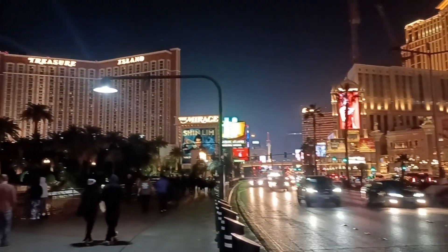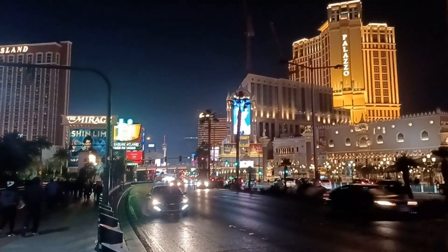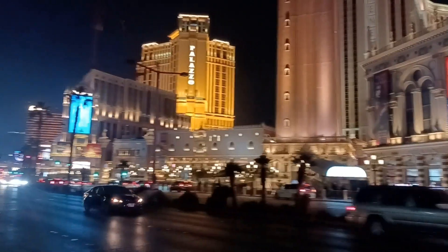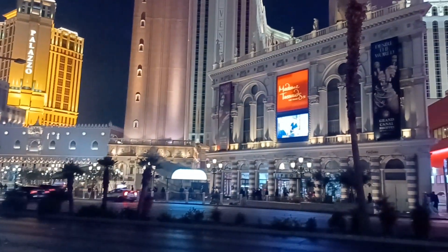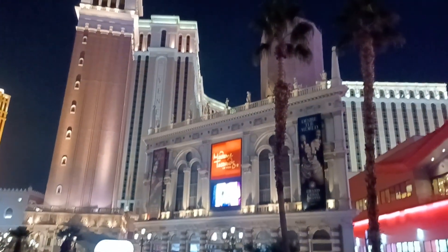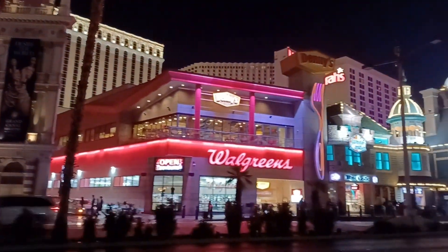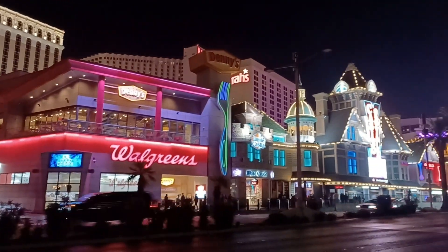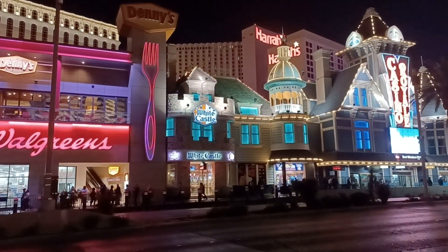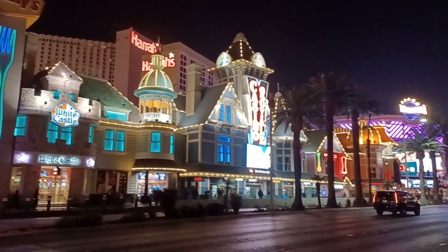We're outside Treasure Island on the main drag, Las Vegas Boulevard. We've got the Palazzo, the Venetian directly across from us, and of course Walgreens and Denny's in the background. We also have the White Castle and the famous Casino Royale.